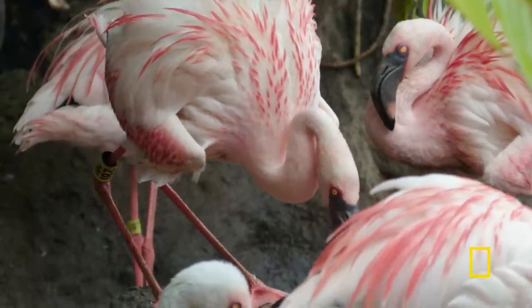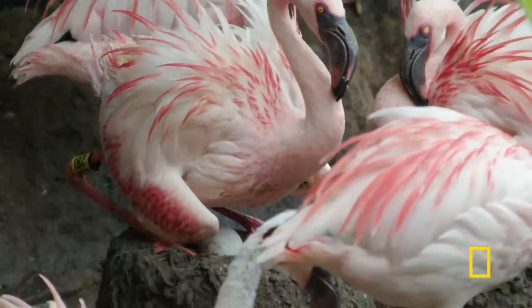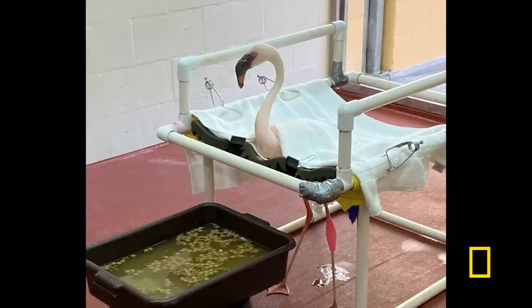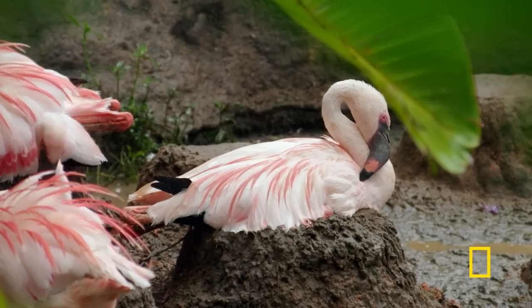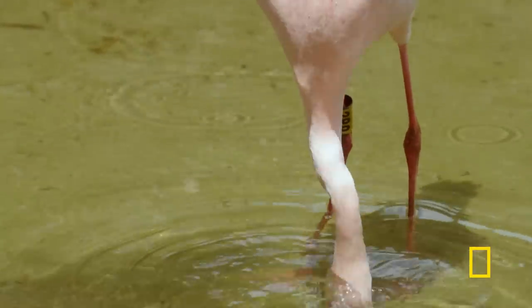But only one egg proved fertile, and for the parents of that egg, disaster struck. The father suffered from a leg injury, so we had to take him up to our hospital. Their process is the pair lays the egg and then one incubates while the other one eats and then they switch. But the mom couldn't raise the egg by herself.